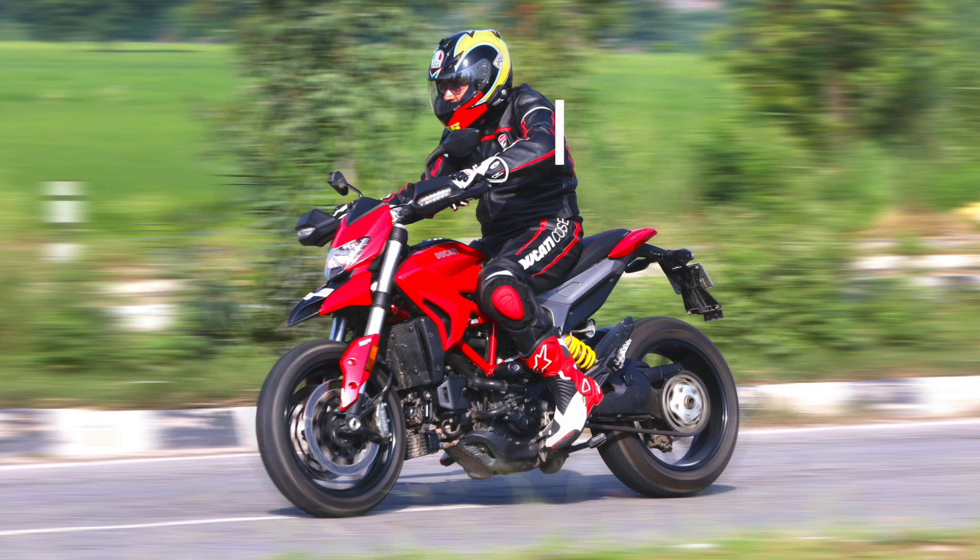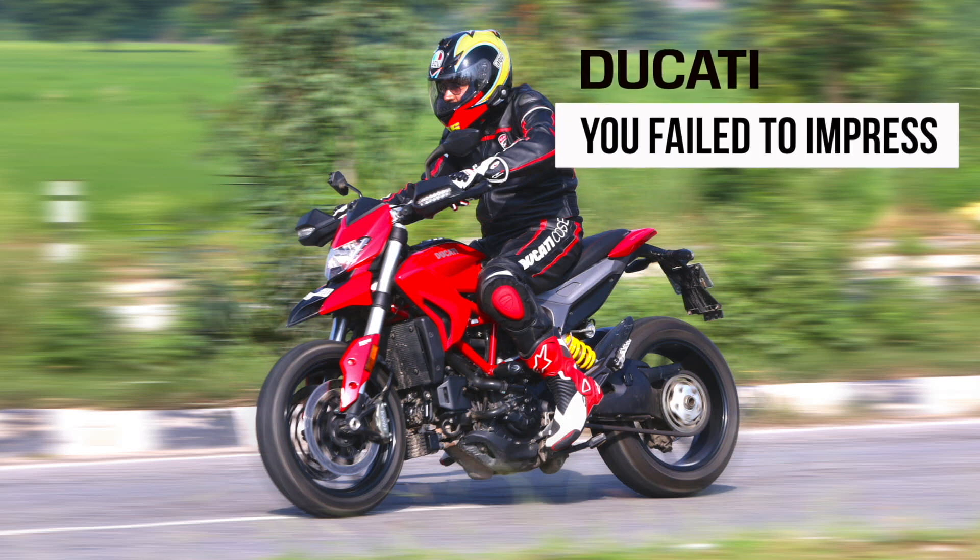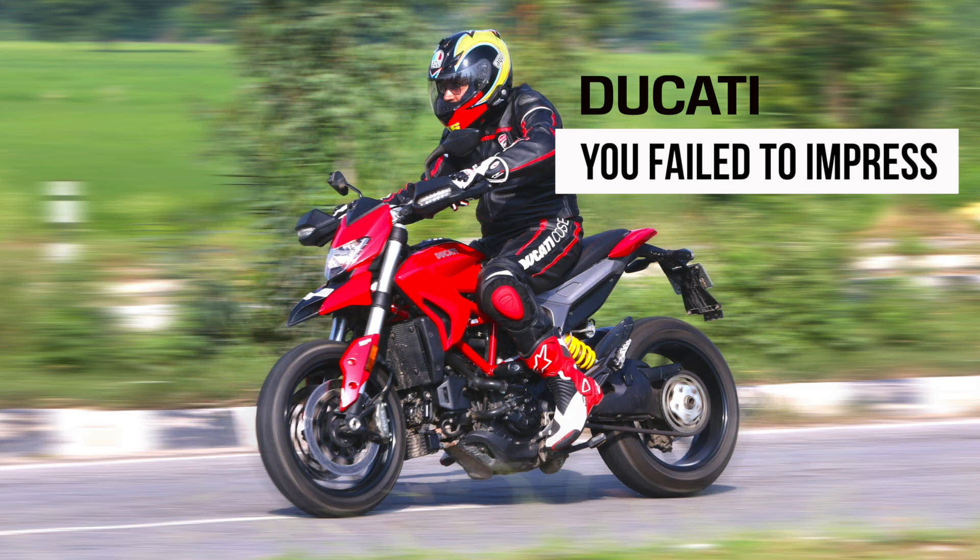Lastly, if you wish to ride like a Ducati Hypermotard rider as shown in promo videos, maybe consider buying a more reliable machine, as my experience has been really untrustworthy.